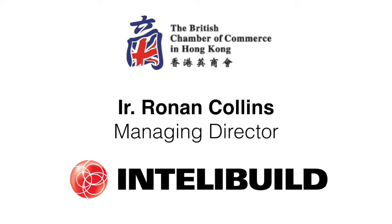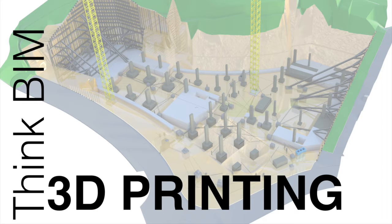I'm going to introduce Ronan Collins. He's the Managing Director of IntelliBuild, a successful entrepreneur and strong advocate for BIM and new technologies applied in the construction space. Please give him a warm round of applause. Good morning, everybody.